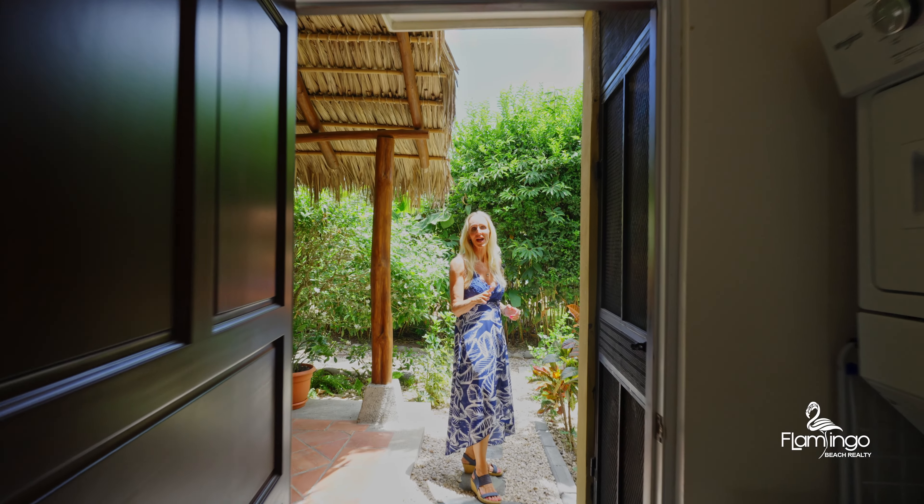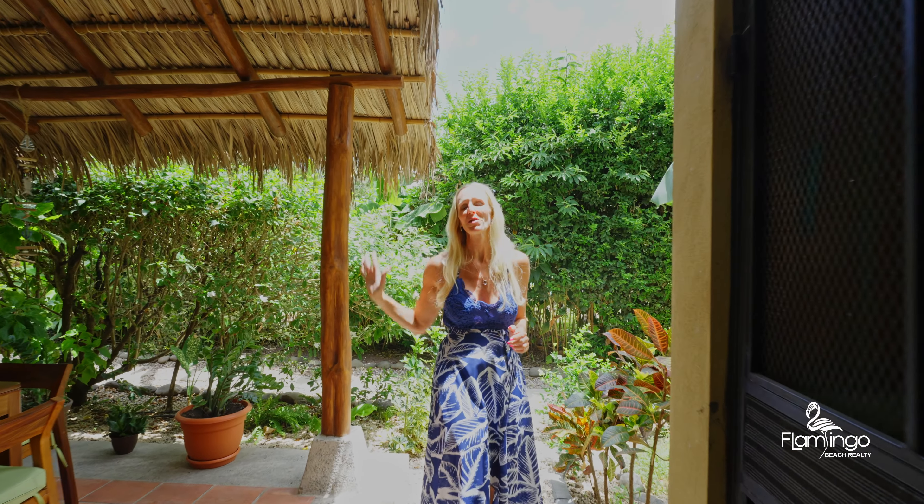Just past the kitchen you've got brand new laundry, a sink, this incredible outdoor area with lots of beautiful plants, and we're going to go check out the pool.